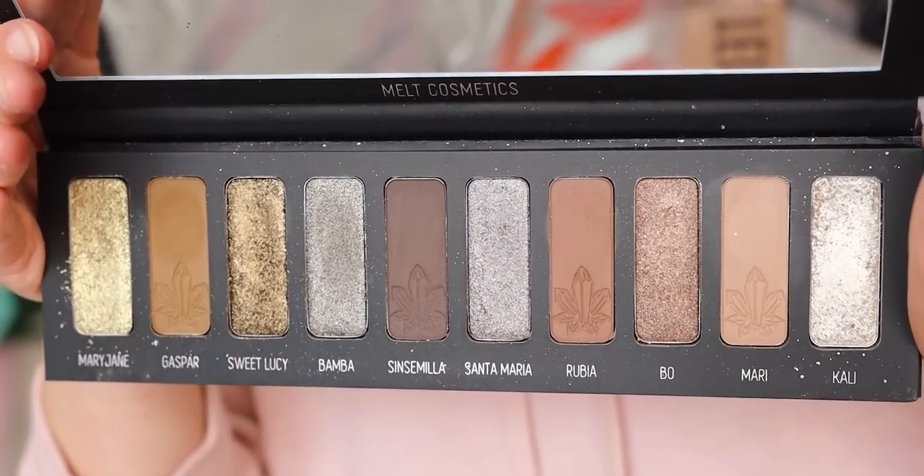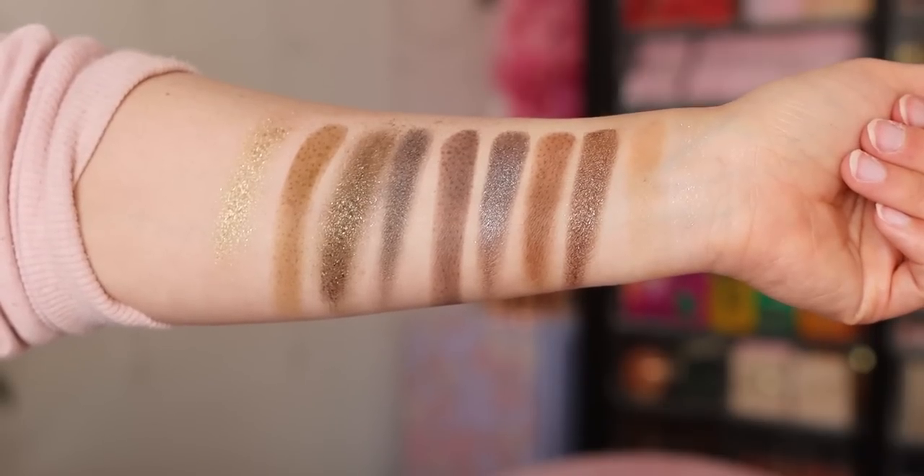We're going to start off with number nine, and I feel like some people are going to get offended, but truthfully this palette made me angry. I'm wearing it today and I was going to rank this one or two spots higher, but I got super angry with application today, giving it the ninth spot. This is the Melt Cosmetics Mary Jane palette. It's way, way, way too chunky for me. It makes a mess, and that's my biggest fault with this palette.